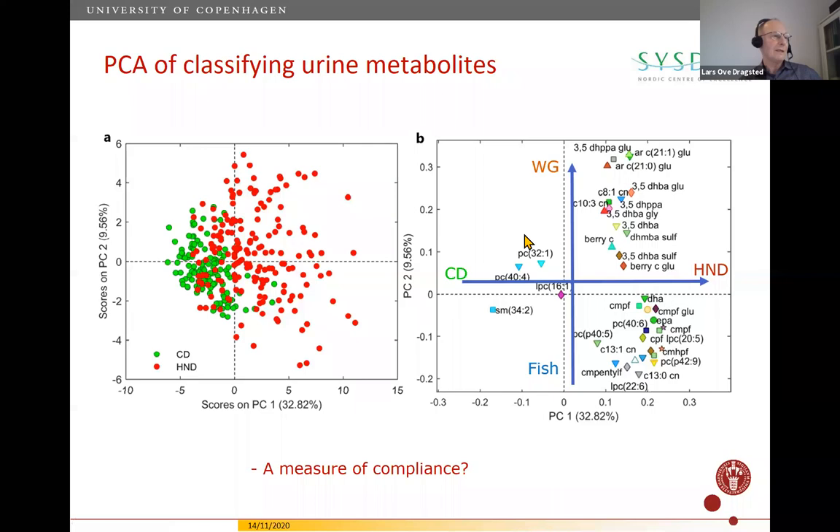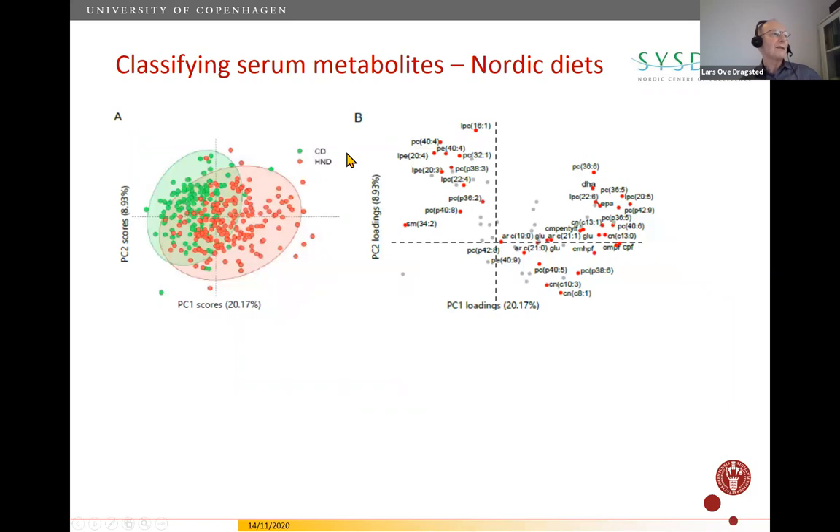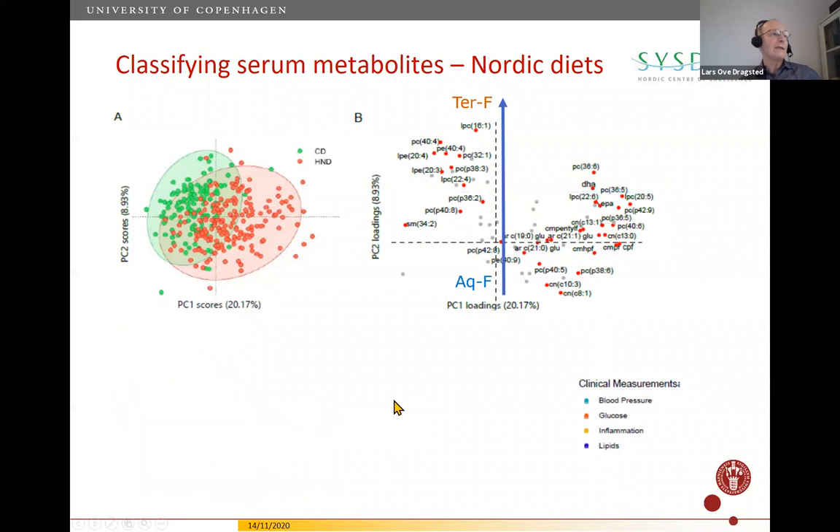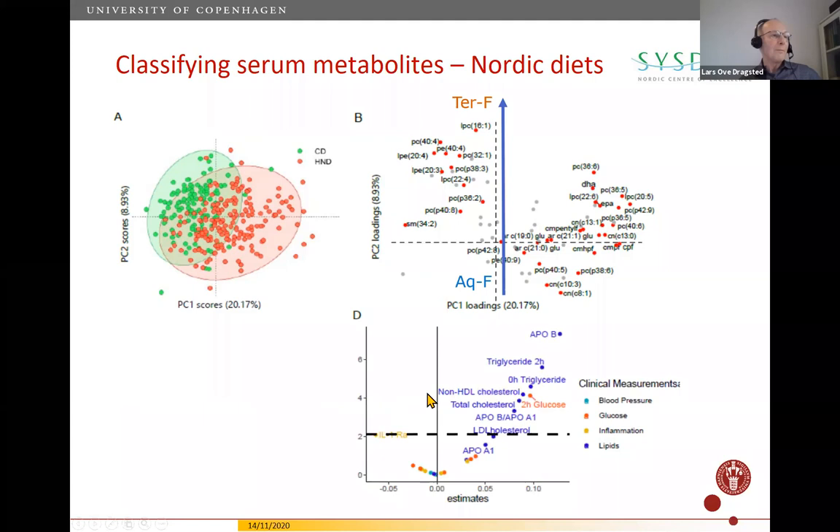Looking at classifying serum metabolites, the same direction appears. The more water-soluble metabolites directly reflecting whole grain and fish explain partially triglyceride and HDL cholesterol changes. The fats direction — aquatic versus terrestrial fat — shows a much larger effect on glucose, apoB, and many cholesterol markers. Using this as a compliance measure, we do see an effect on glucose that was not seen in the intention-to-treat analysis.